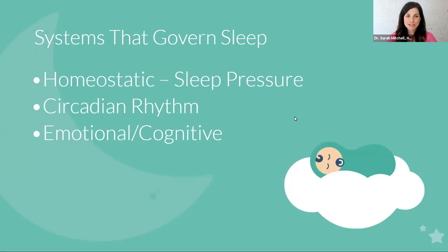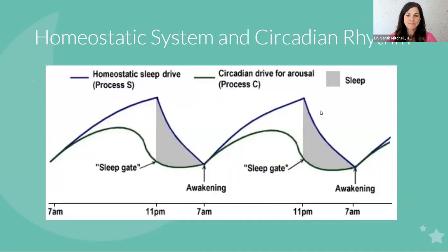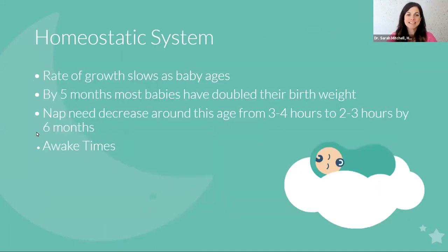We're going to talk about three systems that govern sleep: your homeostatic system, which is related to sleep pressure; your circadian rhythm; and your emotional cognitive system. With your homeostatic system, as your body is dealing with respiration, circulation, movement, you're using fuel. When your body breaks down a fuel molecule called ATP, one of the byproducts is a protein called adenosine. That adenosine builds up — which is your sleep pressure — and it hits a point where it signals your brain that it's time to sleep.